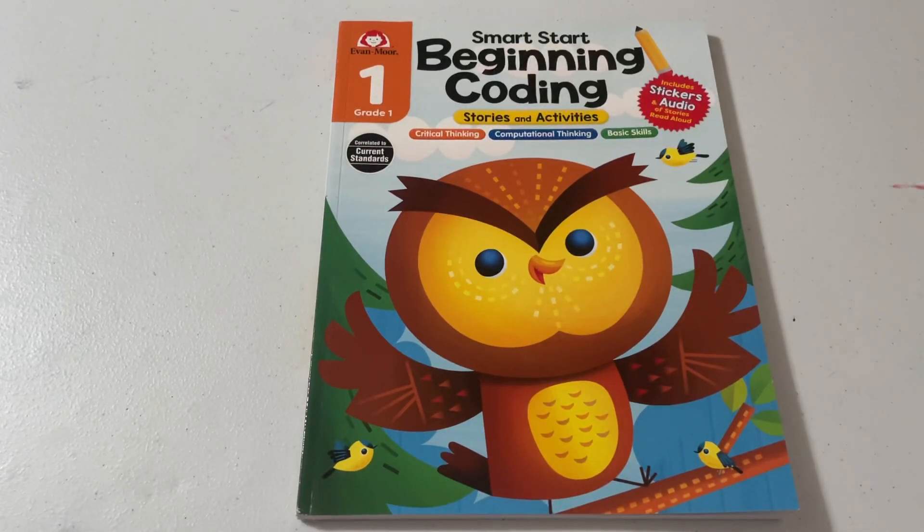Hello, everybody. Today we're going to look at Smart Start Beginning Coding, Grade 1.